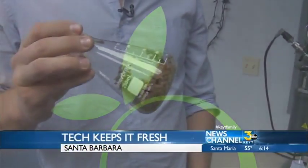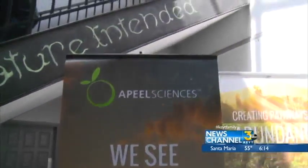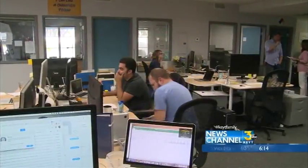All of our products, we start with uneaten plant materials. The seed to reducing produce waste worldwide is taking root here at Appeal Sciences in Santa Barbara.